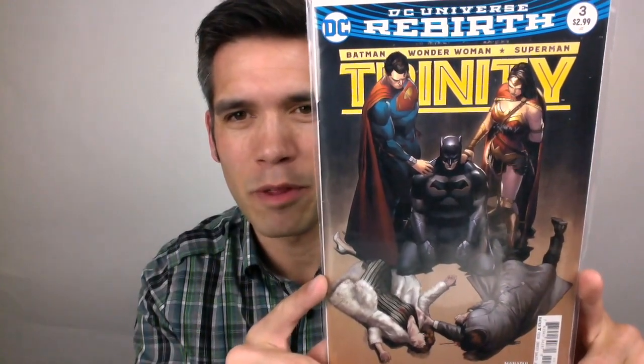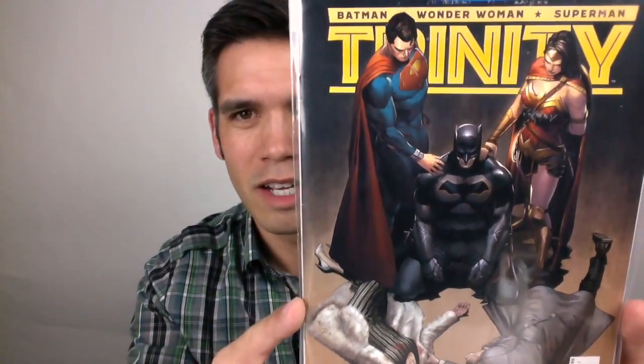He sent me this sweet Joker cover, which is Nightwing number 15. This is part of the Death of the Family story. He included this Trinity number 3 with this awesome cover — beautiful cover.